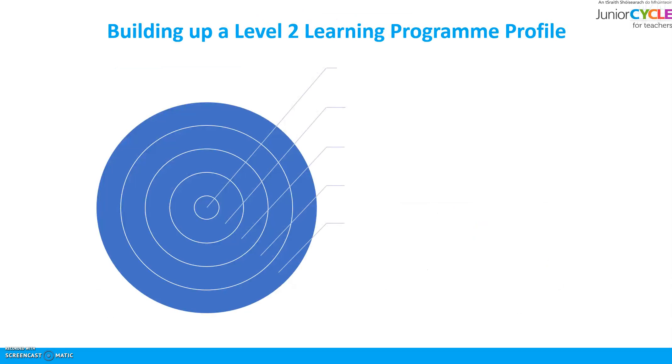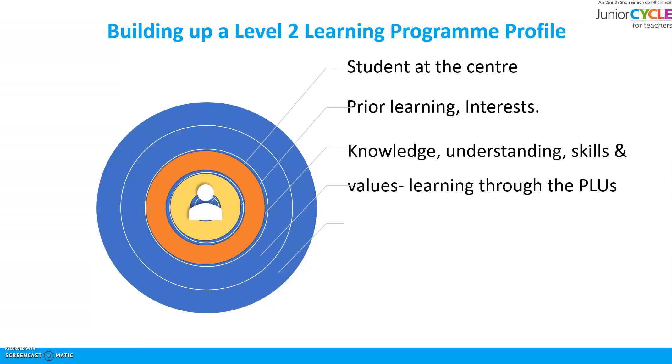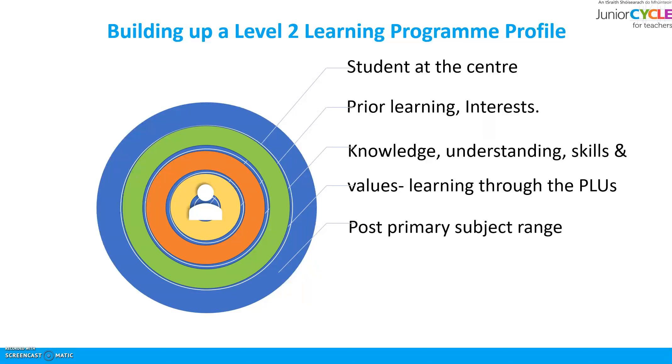A student following a Level 2 learning programme can have their educational experience built around them — they should be placed at the centre of the experience. Considering their prior learning and interests, a curriculum can be built up around them that best suits their needs, interests and abilities. This will be based on developing knowledge, understanding and skills through the PLUs of Level 2, all of which can be experienced through the full or relevant post-primary subject range.